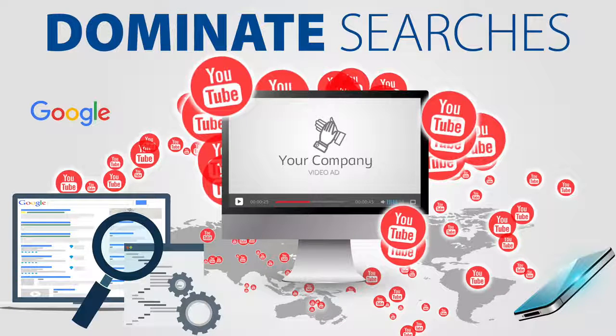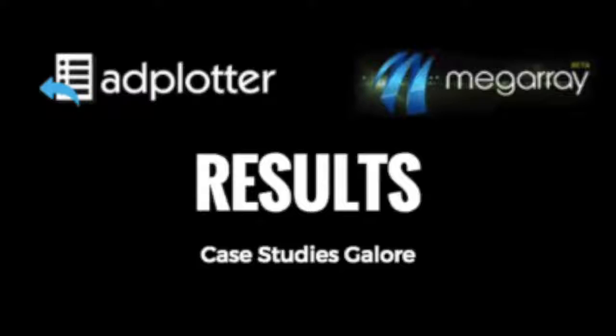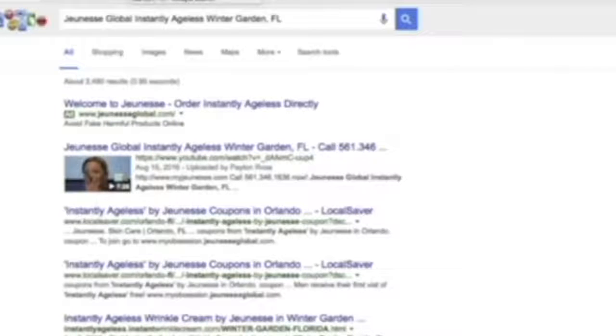In this demo, you're going to see that our strategy worked in less than five days for a major company. We know it'll work for any MLM company and just about any type of business that can benefit from better Google rankings. Take a look at this quick demo. This is Genesk Global Instantly Ageless — we've got number one.